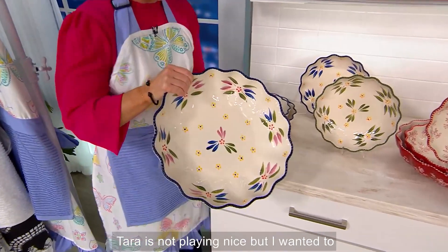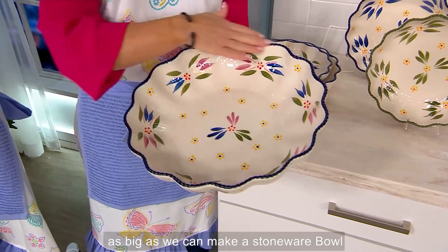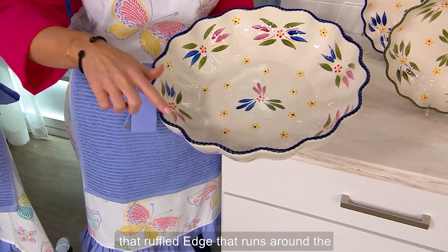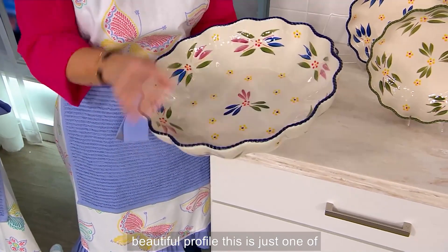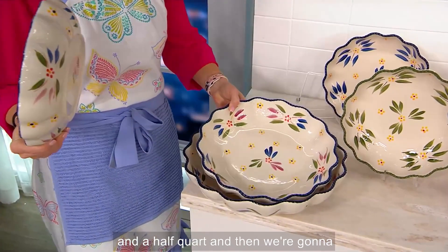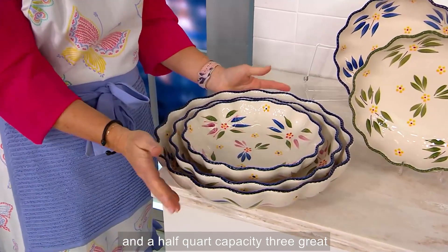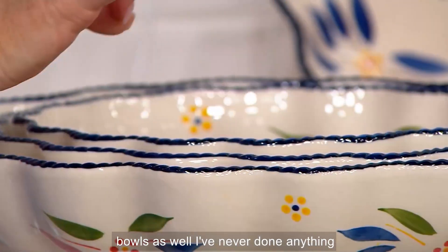This is about as big as we can make a stoneware bowl. This is three-and-a-half quart. It's got that ruffled edge that runs around the sides, and look at that beautiful profile. This is just one of the pieces. We have three-and-a-half quart, then we nest another two-and-a-half quart, and then a one-and-a-half quart — three great bakers that can also work as low-profile bowls.